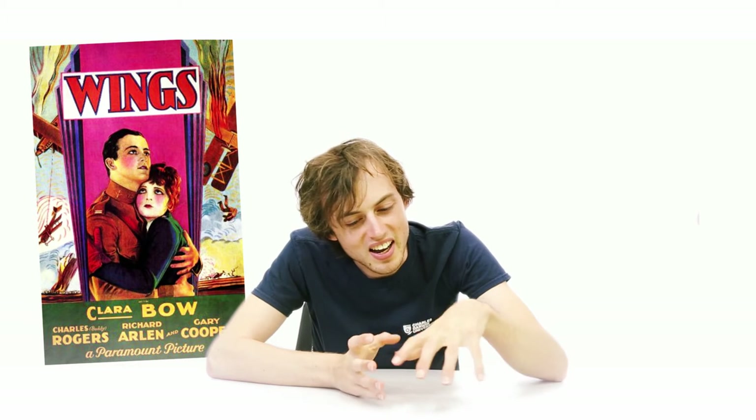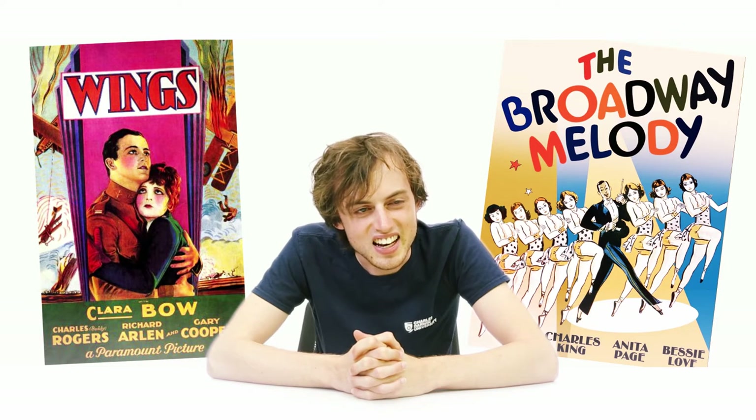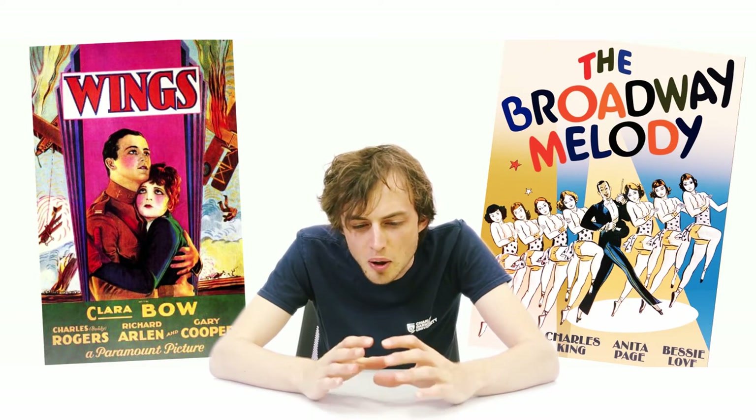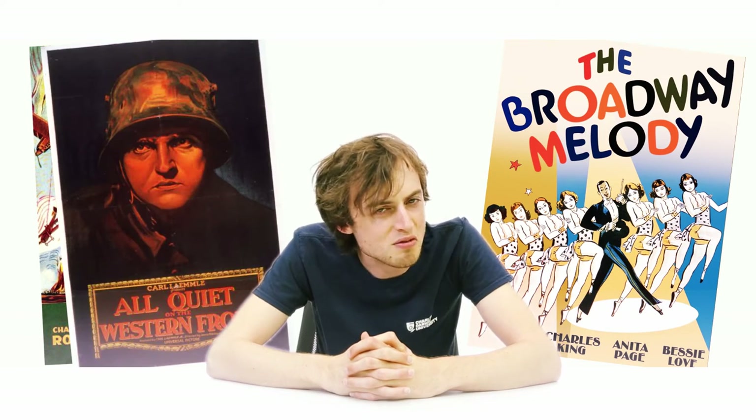Then I move on to some stairs, and there's a melody coming out of the stairs — it sounds like something from Broadway. It's the Broadway Melody. And then 1930, a compass pointing to the west, very quiet — All Quiet on the Western Front.